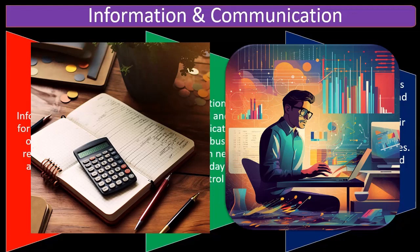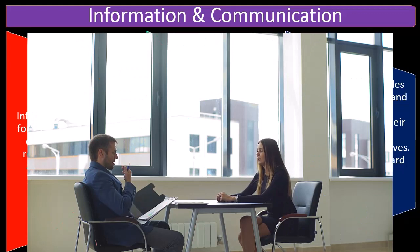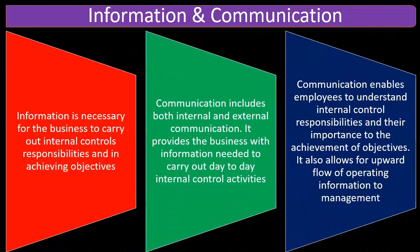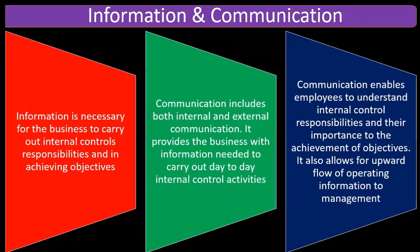If the employees know both what the controls are, that they are important at the top, that people at the top think it's important to implement the internal controls, and they have an idea of why it is important — then they're going to be much more likely to implement those internal controls, even if it causes them a bit more difficulty in their day-to-day lives to achieve their other business goals.